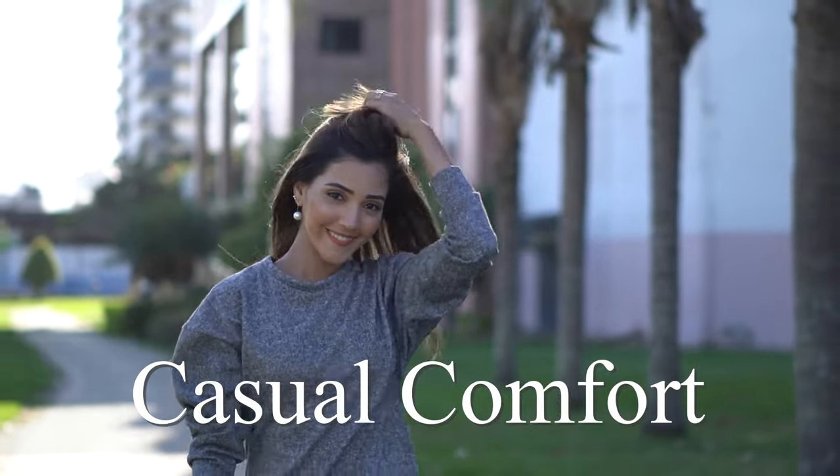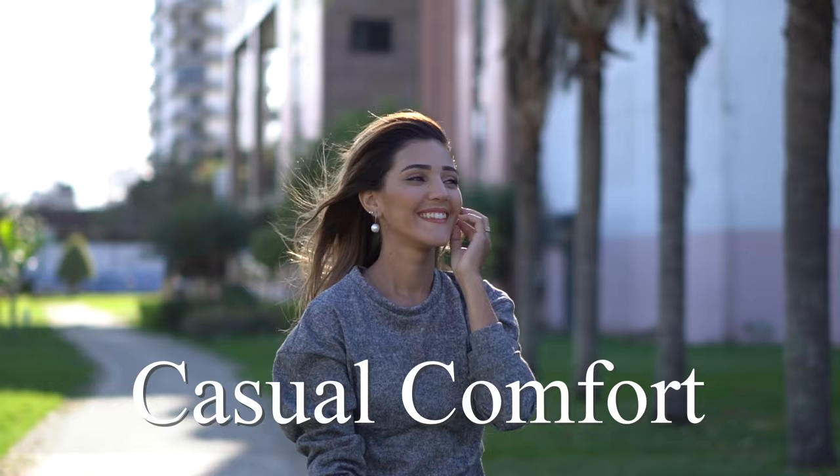Welcome to the Casual Comfort Channel where you will learn a lot of interesting and useful things for yourself.